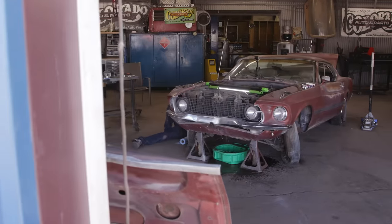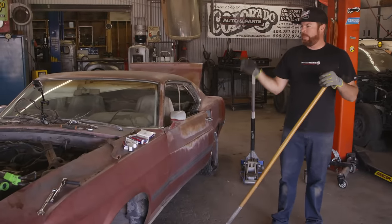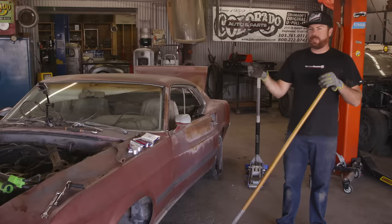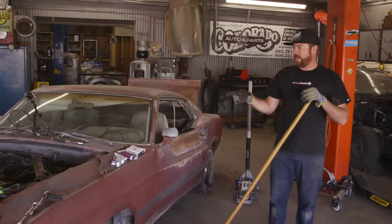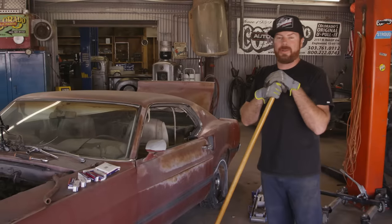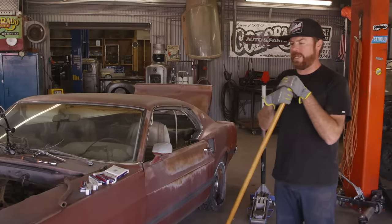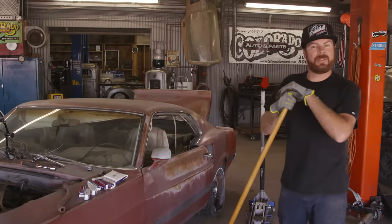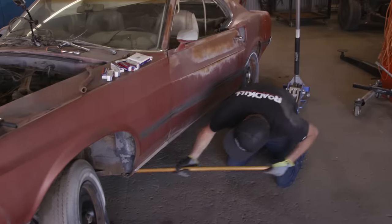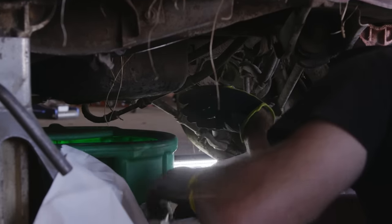Dave's off getting the radiator fixed. I'm going to change the oil, put new plugs in it, get the engine on top dead center on number one. Then if we had a distributor, we could put it in and put spark plug wires. And if we had a carburetor, we could put that on and fire this thing up. But we don't have those things, so I'm just going to do everything I can to make ready. There's water coming out of this — that's not good. But there's oil there — that's good news.